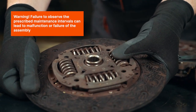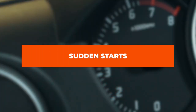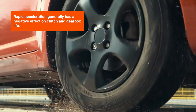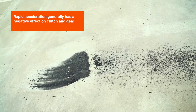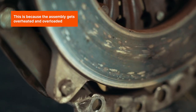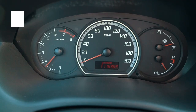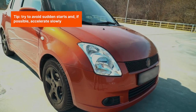Sudden starts — rapid acceleration generally has a negative effect on clutch and gearbox life. This is because the assembly gets overheated and overloaded. Tip: try to avoid sudden starts and, if possible, accelerate slowly.